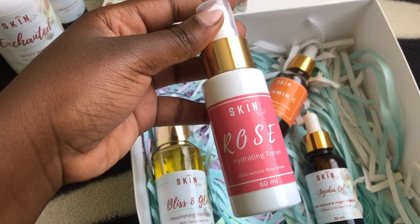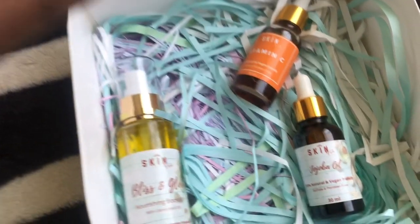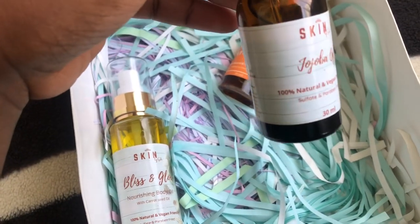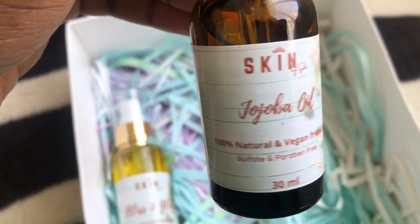Next we have this Rose Hydrating Toner, which is good for regulating the skin's pH, leaving the skin rejuvenated, clear, and well moisturized. Then the jojoba oil — is it jojoba or jojoba? Kindly comment in the comment section below.